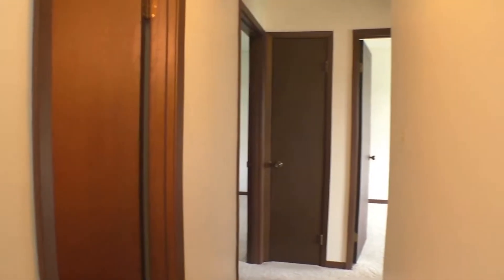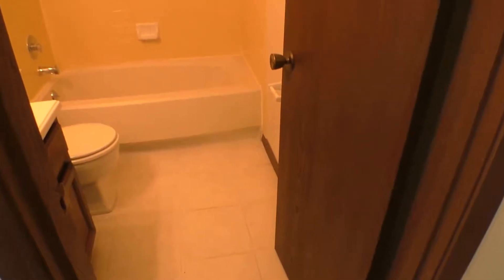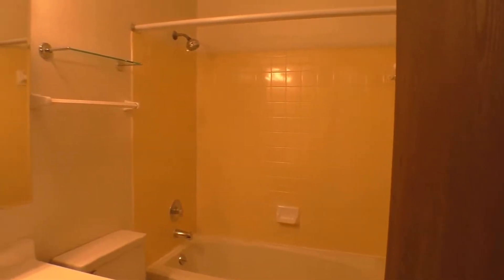It has nice ceramic tile flooring in here, a full tub and shower combination, bright yellow tile, sink, toilet, new medicine cabinet, and light fixtures.